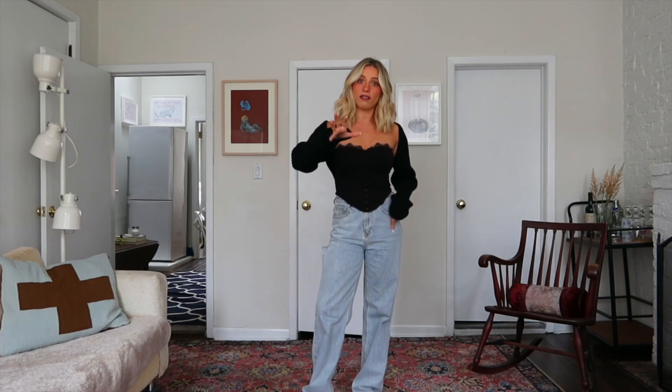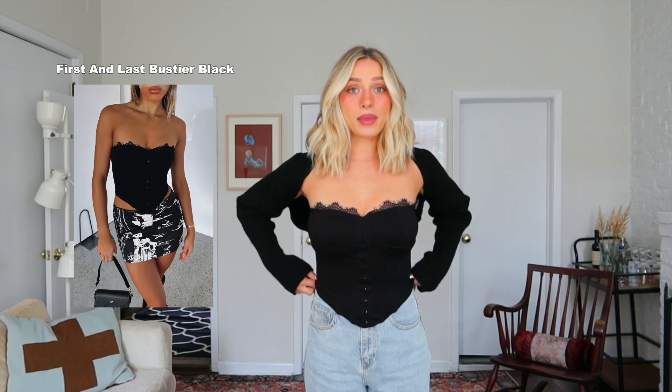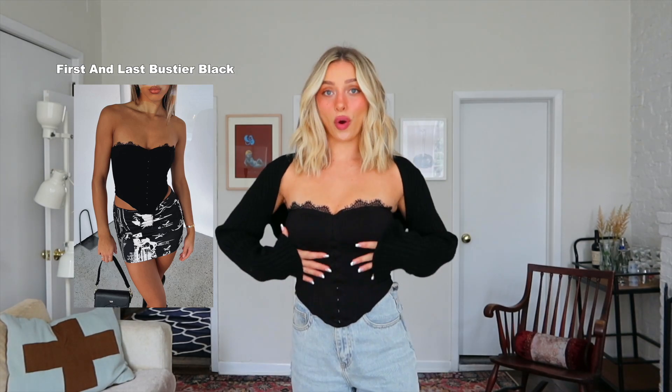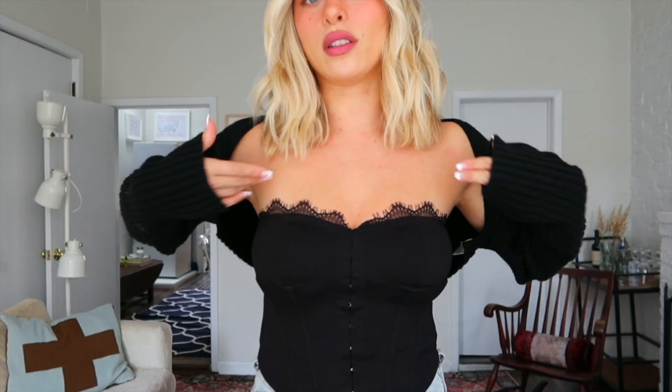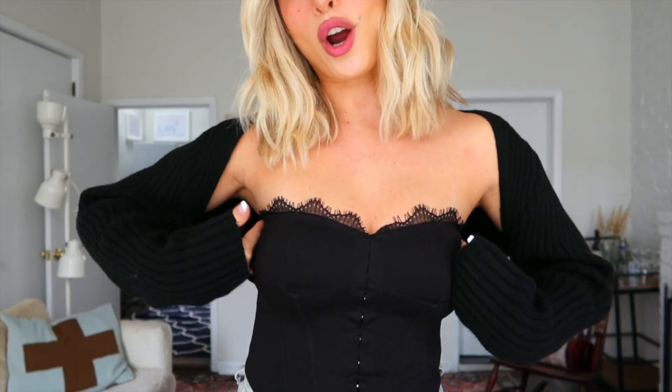I wear these in a size small — I'm 5'4" for reference — and I'm typically a 25 in jeans so a small translates to that. Next up are some tops. This is a little corset style top and I am obsessed with it. It is so flattering, it has this little lacy detail at the top and it's like a sweetheart cut. It is seriously so cute and I wear this in a size small.